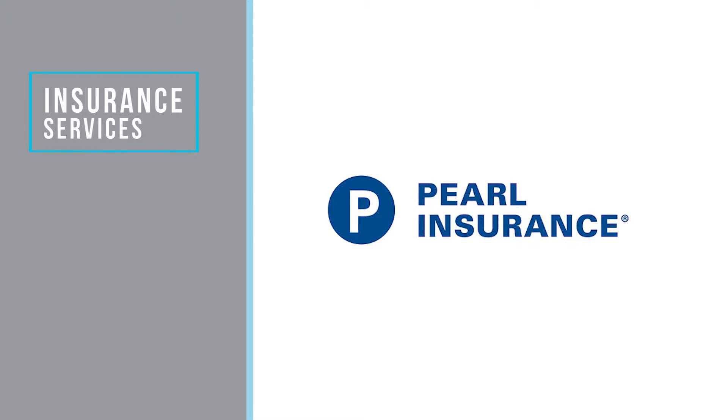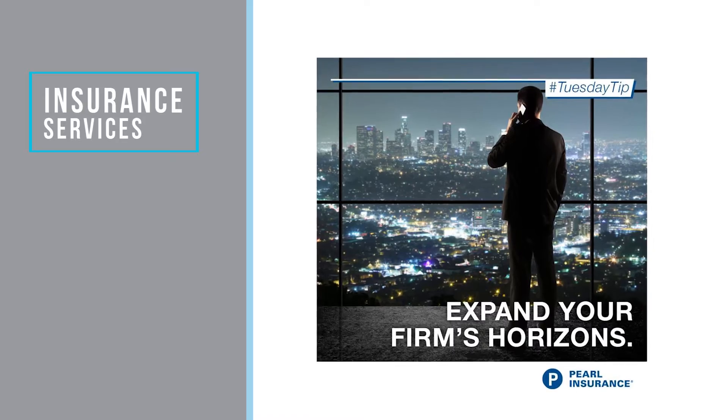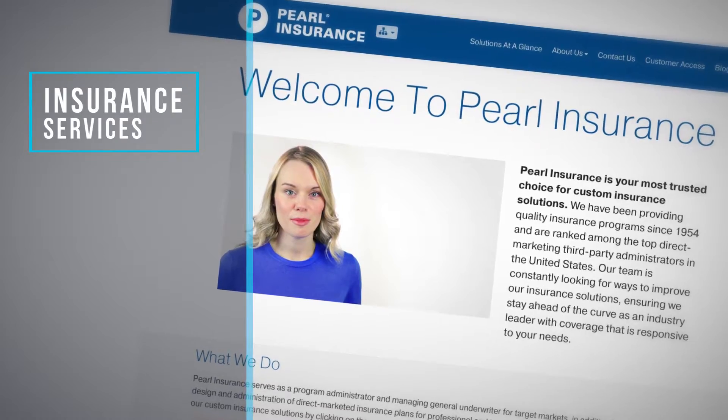Pearl Insurance. Pearl Insurance has been protecting Realtors from costly litigation for over 30 years. If you need errors and omissions insurance, you need Pearl Insurance.